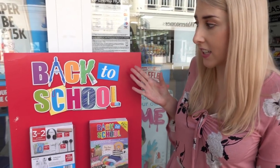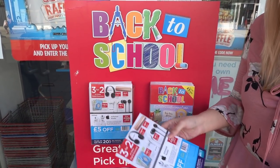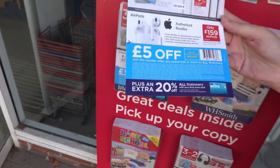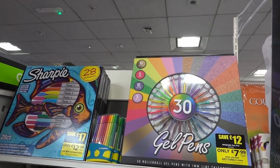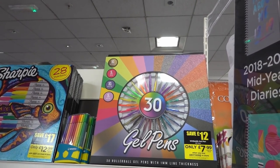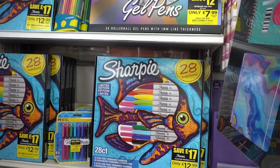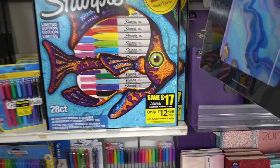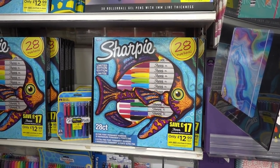The last store we're going to look in today is WHSmith, and at the front of the store you'll find a back-to-school stand with leaflets offering £5 off when you spend £20 or more on stationery, plus an extra 20% off if you have an NUS card. If you purchase anything in store, you can get a 30-pack of gel pens for only £7.99, or 28 Sharpie pens for £12.99 — and you can use your coupon against them too.